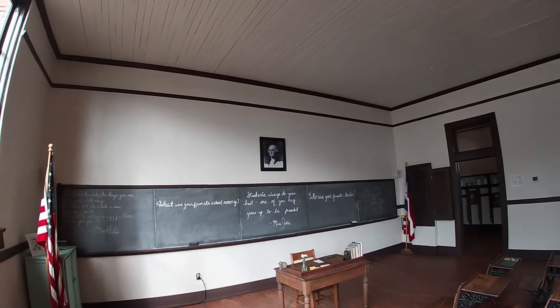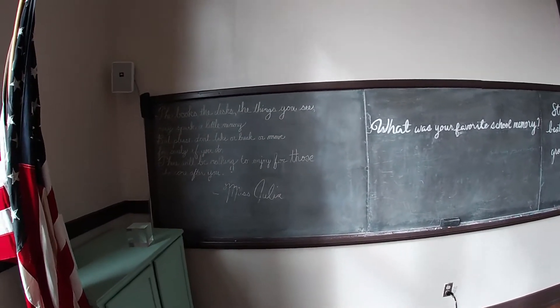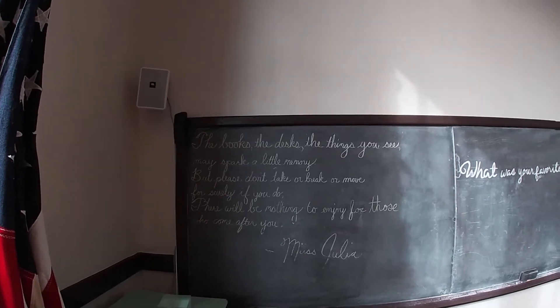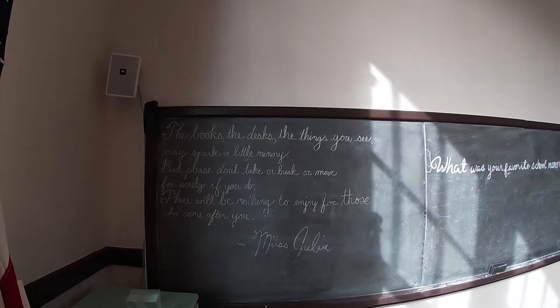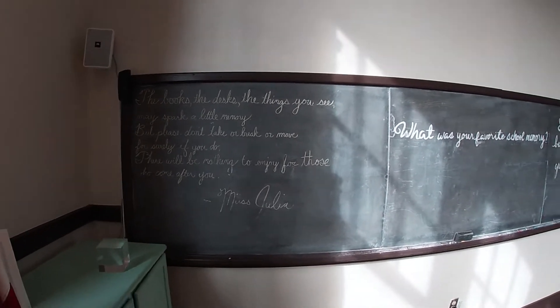Up at the front of the classroom is a picture of the first president, George Washington. There's a sign that reads: 'The books, the desks, the things you see may spark a little memory, but please don't take or break or move. For surely if you do, there will be nothing to enjoy for those who come after you.' — Miss Julia.